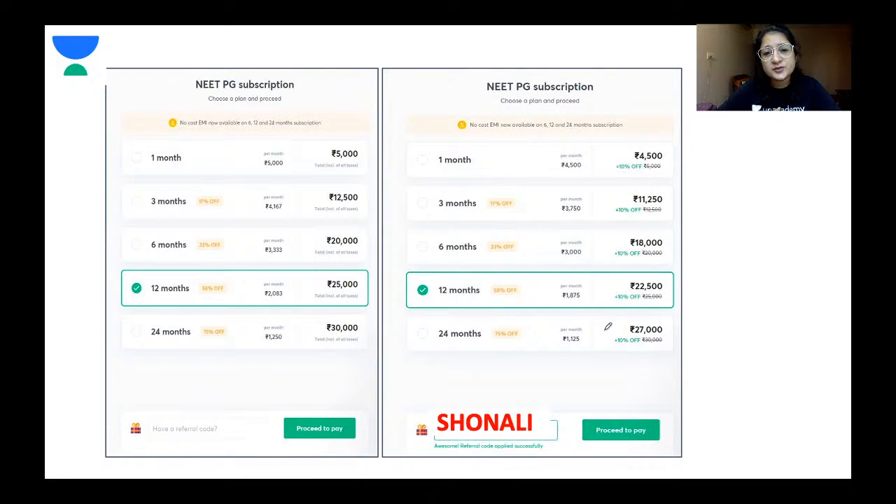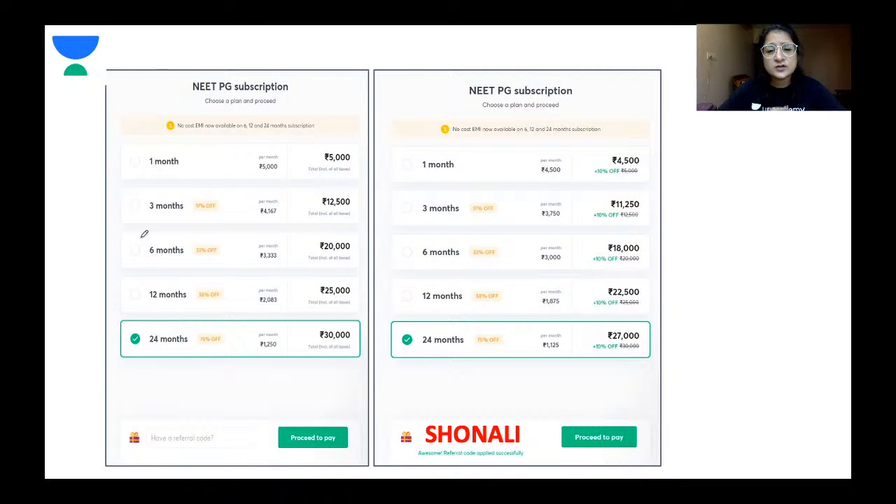Subscription packages are available depending on your need. For the upcoming exam you can take a 3- or 6-month subscription. For next year's exams, the 12-month subscription gives ample time to go through all sessions and still leaves time to revise, and it's more economical in the long run. Those still in third year or final MBBS juggling hospital duties can take the 24-month subscription, which is far more economical.